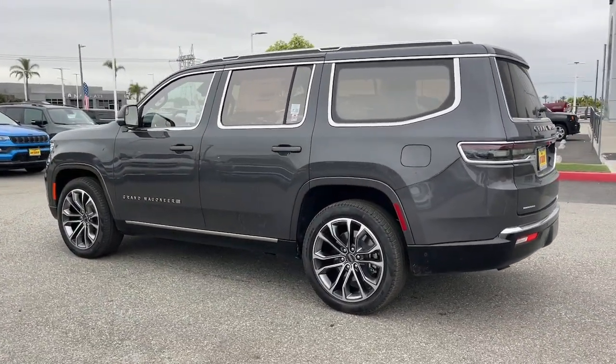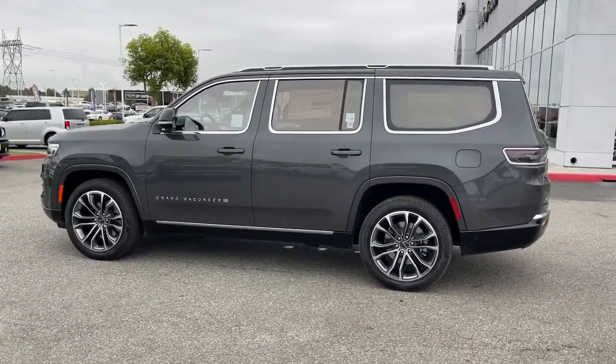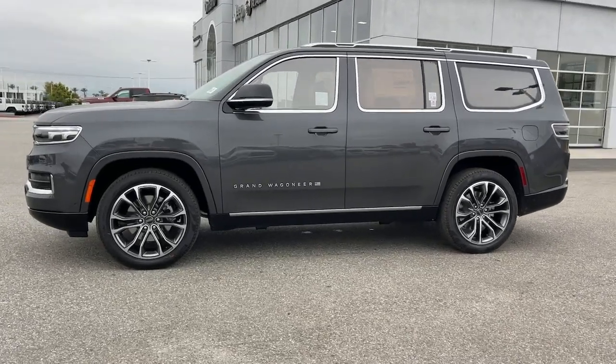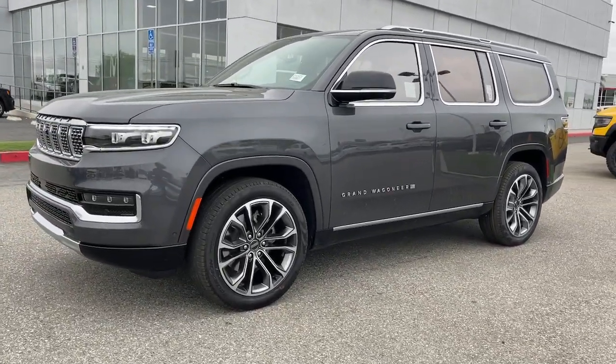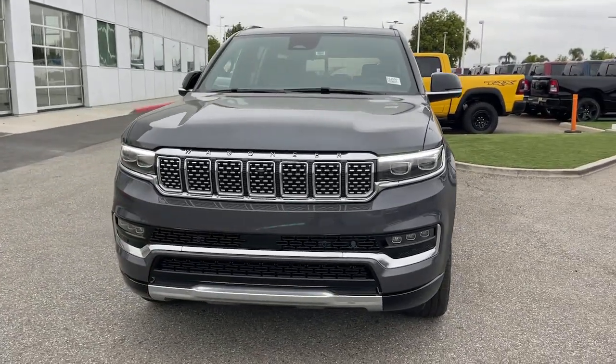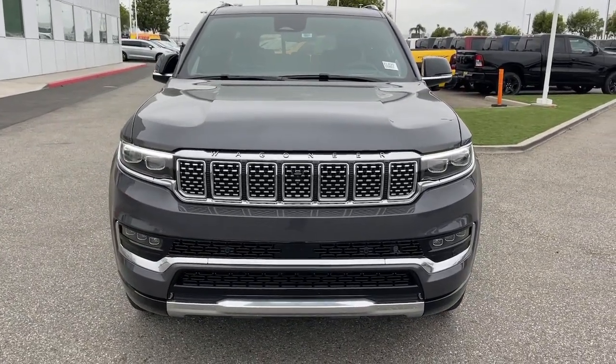The following are some of this vehicle's highlighted options: heated steering wheel, front massage seats, heated and/or cooled front seats, head-up display, panoramic roof, lane departure warning, hands-free liftgate, sun/moonroof, keyless entry, and moonroof.